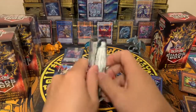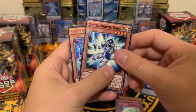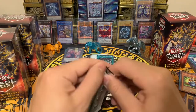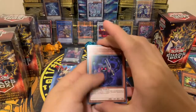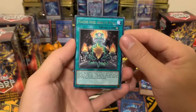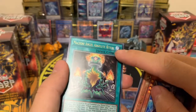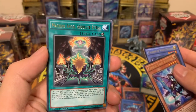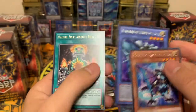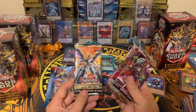Next is Dimensional Guardians duelist pack. One, two, three — can we get a super rare out of this? Probably not. Just one rare again. We got a Chain Resonator. Wait, I thought that might be an ultra rare — the letters look yellow, but actually it's just the light. So that is just a regular rare.